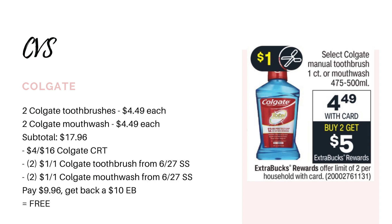However, if you have a $4 off $16 Colgate CRT, this deal has a limit of two, meaning if we buy four items we're going to get back a $10 extra buck. I would go ahead and grab two toothbrushes and two of the mouthwash, bringing you to $17.96. Use your $4 off $16 Colgate CRT, then two $1 off paper coupons for the toothbrushes and two $1 paper coupons for the mouthwash — again from the 6/27 SmartSource. That's going to leave you to pay $9.96, but we're getting back a $10 extra buck, making all four items completely free.